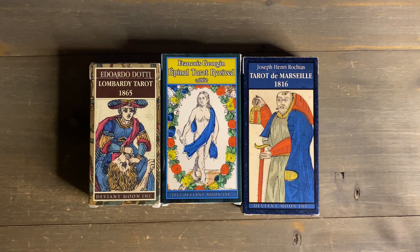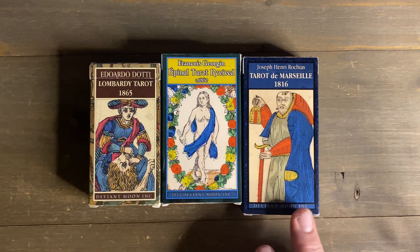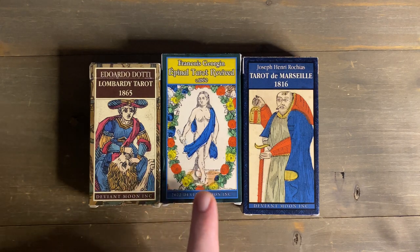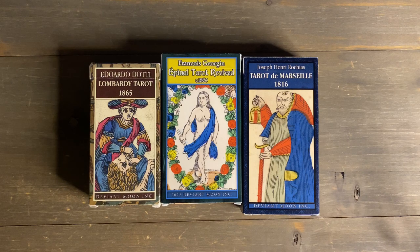What he's doing is getting the actual historic deck, scanning it, and printing it himself, which is really convenient because usually to print facsimiles you have to go through a museum, pay licensing and printing fees. These decks are hundreds of years old and well into the public domain, but museums manage to secure the photographs themselves. I first noticed the Joseph Henri Rochius, and I started following his project. I also got the Epinal and the Eduardo Doty — decks I really wanted that I wouldn't have without Patrick.